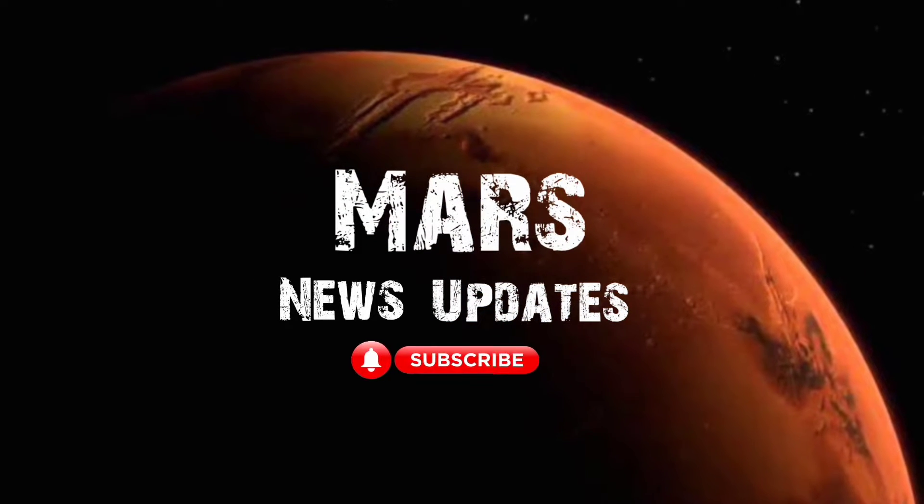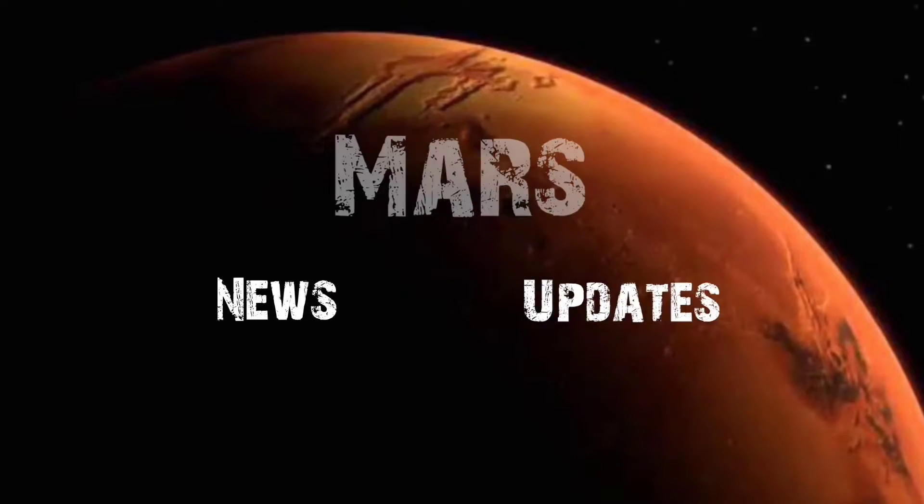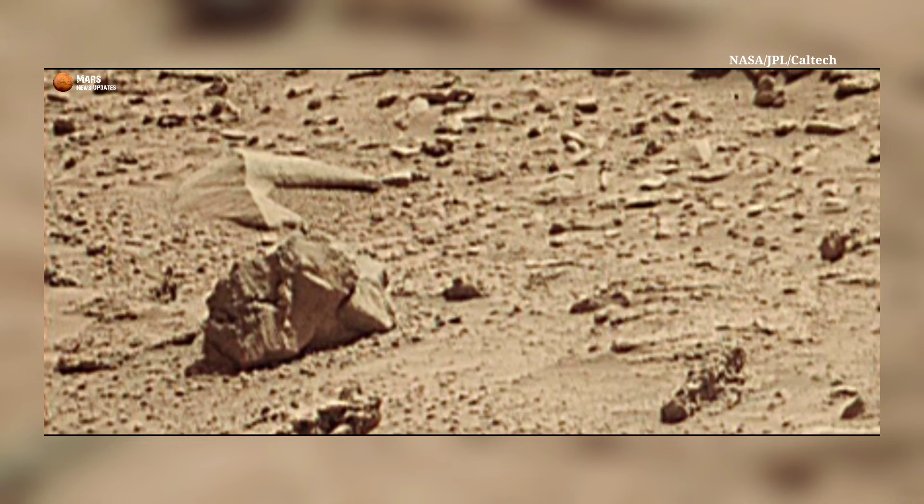Hello friends, you are watching my YouTube channel Mars News Update. If you are new on my channel, please subscribe for future updates and watch the complete video.